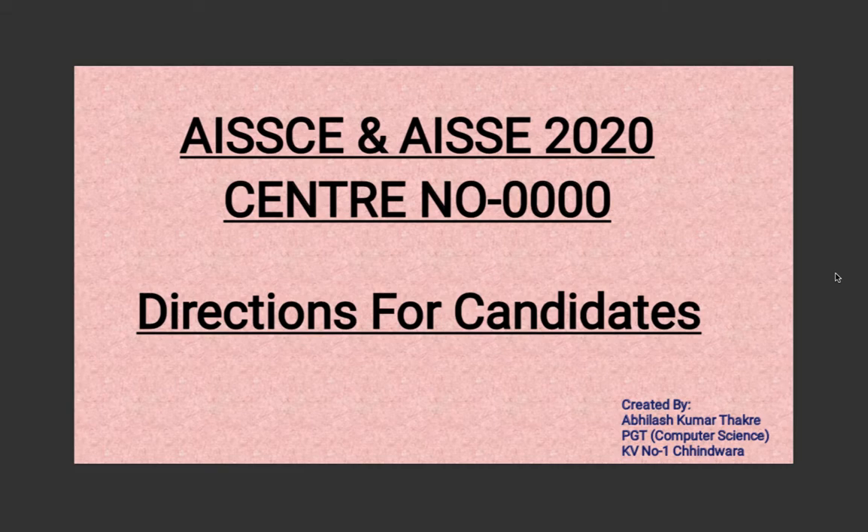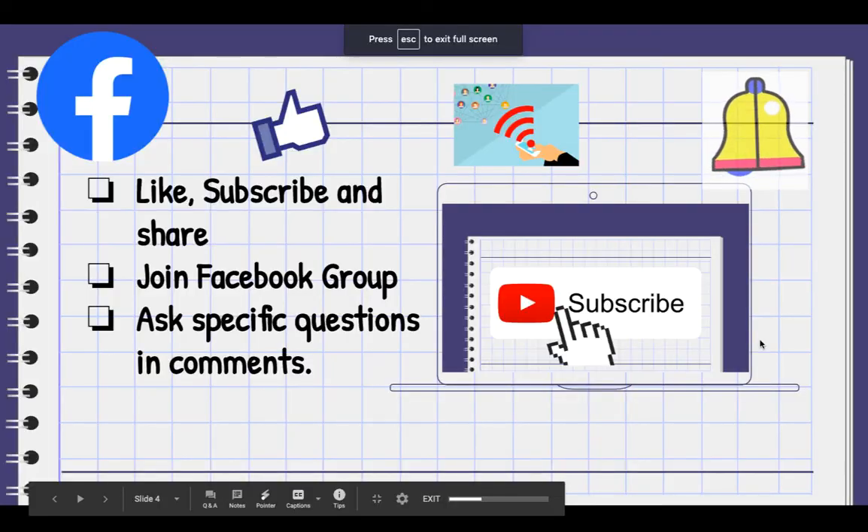Hello and welcome back to High School History. Today's video is slightly different — these are some quick instructions for you when you go for your exams. These are very important instructions as there have been some changes since last year. This video is relevant for both Class 10 and Class 12 candidates of board exams. This presentation was created by Abhilash Kumar Thakre, a PGT Computer Science teacher from KV Number One in Chindwara.